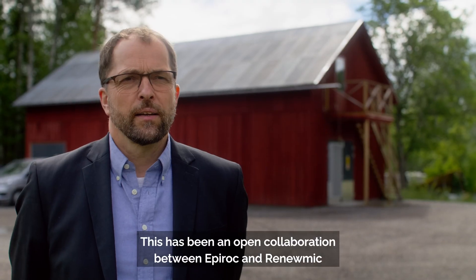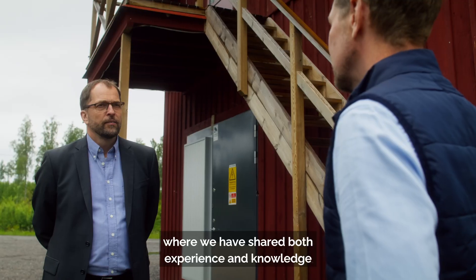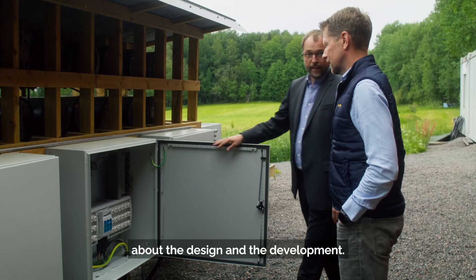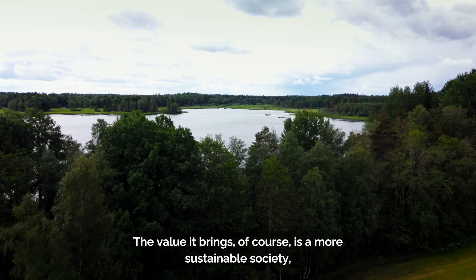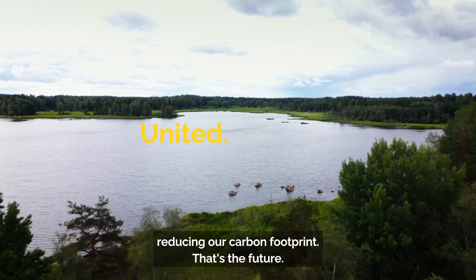This has been an open collaboration between Epiroc and Renewmic where we have shared both experience and knowledge about the design and the development. The value it brings of course is a more sustainable society. Reducing our carbon footprint — that's the future.